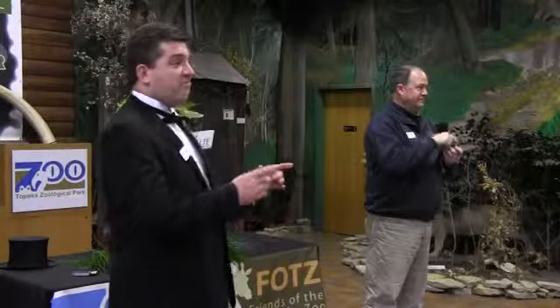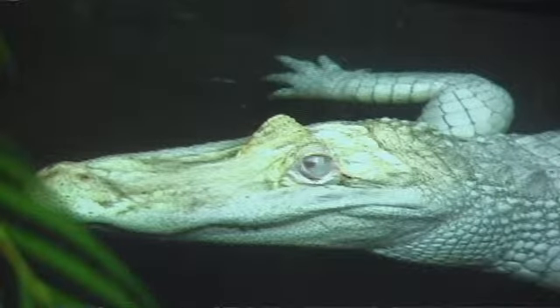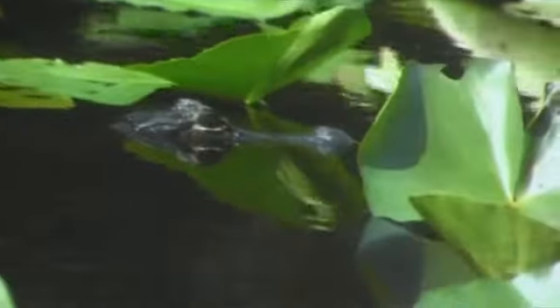Now, there are two main components to this exhibit. The first is a white alligator exhibit that will feature a six to eight foot white alligator. The second piece is a feeding lagoon which will hold approximately 40 juvenile alligators ranging from about three to four feet in length.